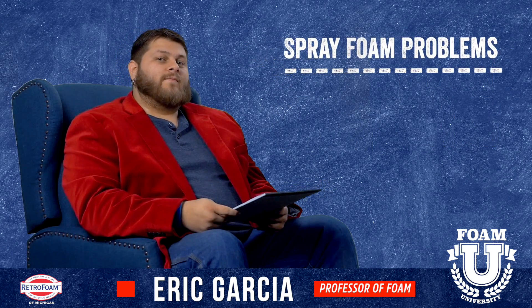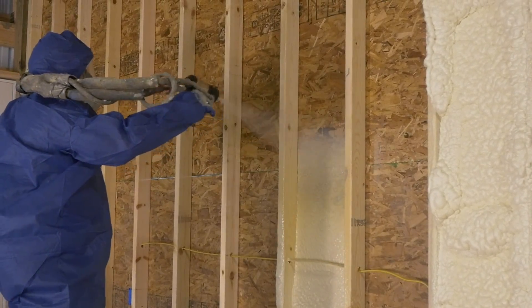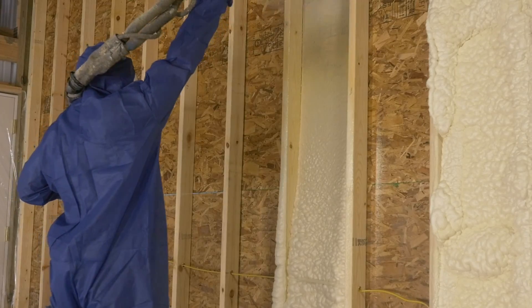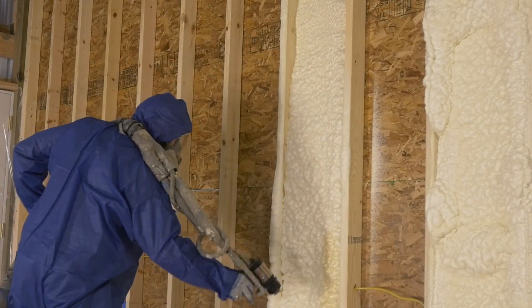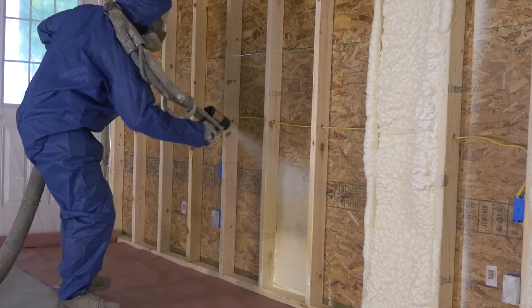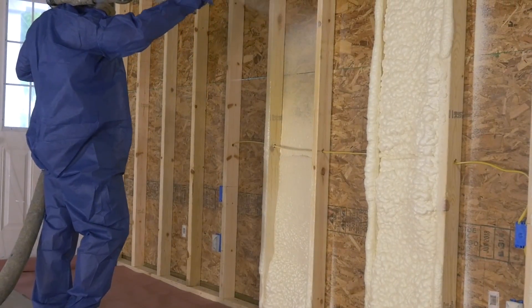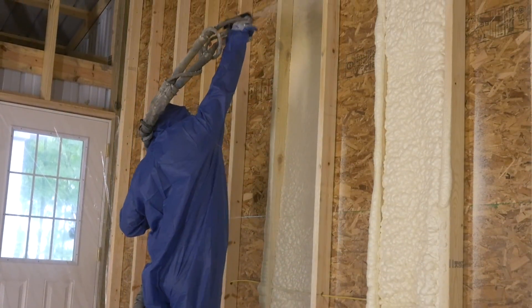The first thing is poor application. 95% of issues with spray foam all come from poor application by the sprayer. Spray foam can be a tricky thing — the temperatures have to be just right. There are several machines inside the trailer if it's a high-pressure system, and if anything is off, that trailer is designed to shut itself down. It's designed to not let itself spray bad foam.